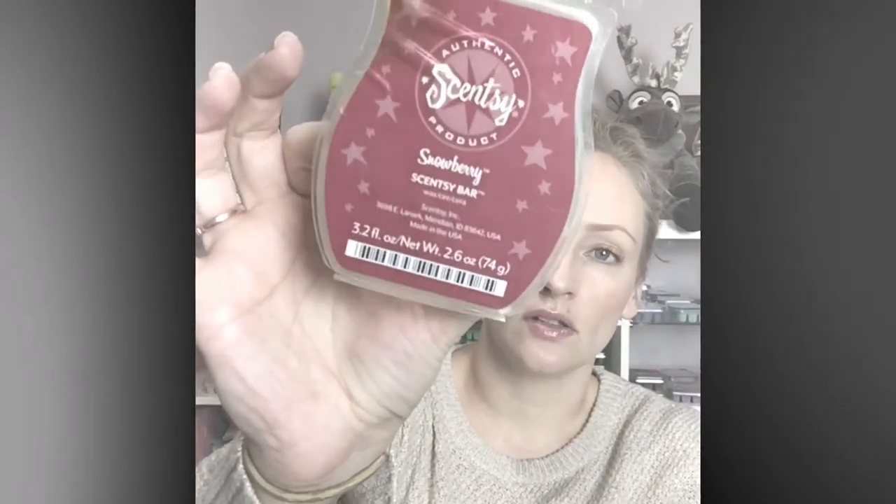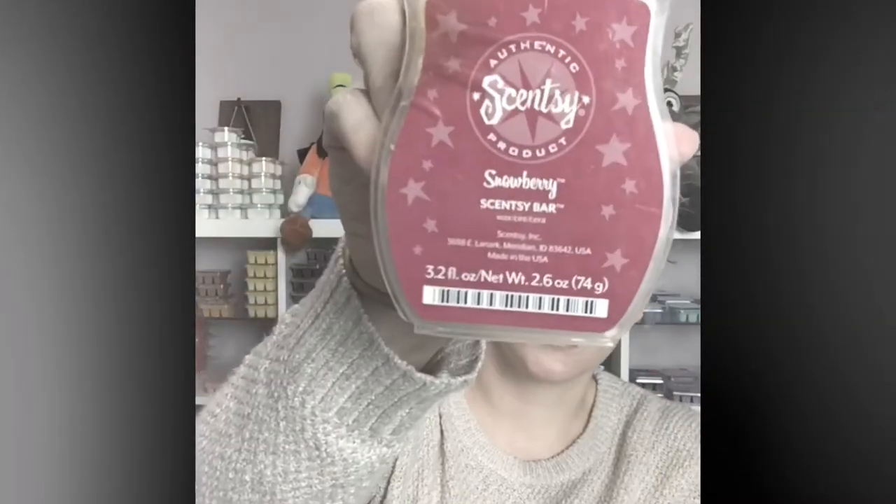Next up — Snowberry. I finished off a Snowberry bar. This one is a very unique scent, kind of a mixture of cinnamon and mint. It's been around for a really long time — this is actually old packaging, that's how long it lasts. I finally used up my last couple of cubes. It's really awesome for winter; I don't know that I'd warm it any other time, but it's great. Snowberry for the win — still available for the next two days or until Scentsy runs out.